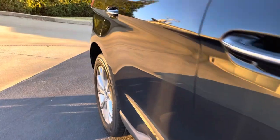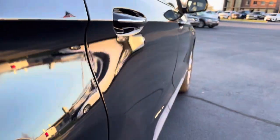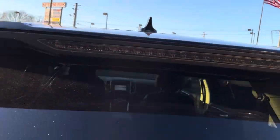Let's do the same thing on the passenger side here. Great. Love that. Clean across the top.